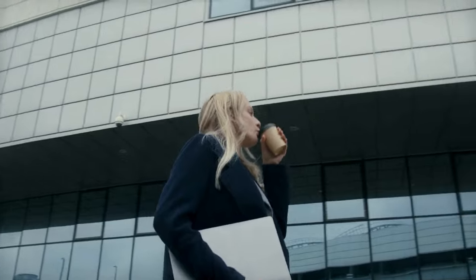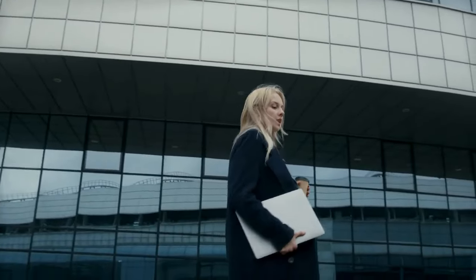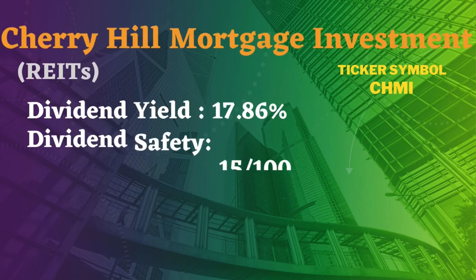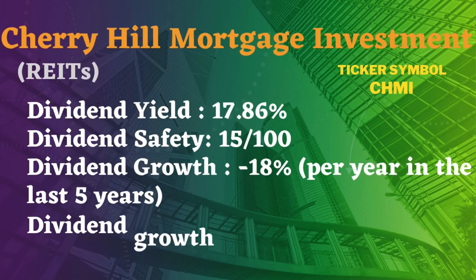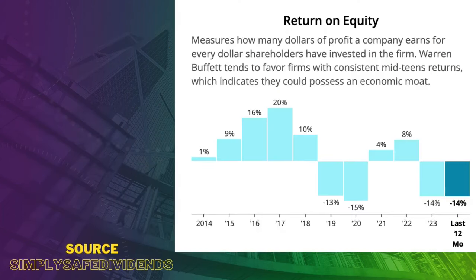The stock yields more than 17% per year. I understand this is a very alluring number that can make a lot of investors dizzy, but please beware that this yield is not sustainable at all. You can see that through the dividend growth rate of minus 18% per year for the last five years. The company keeps reducing its dividend over and over and it will continue doing so. To assess the company's ability to pay dividends to its shareholders, we have to look at the return on equity ratio.